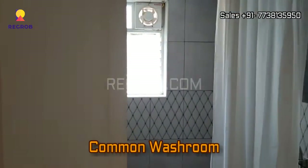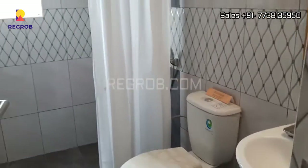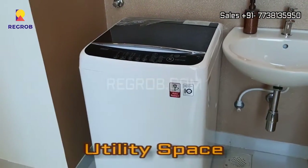Right here is the common washroom. And beside the washroom, here is the separate utility space.